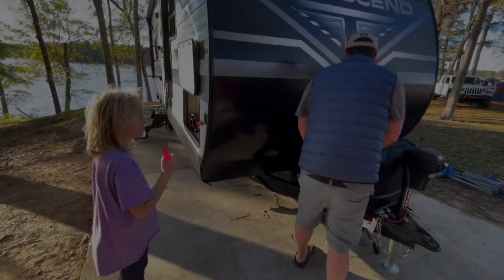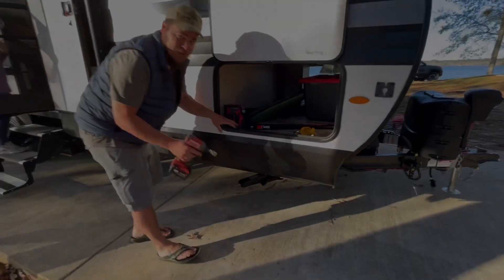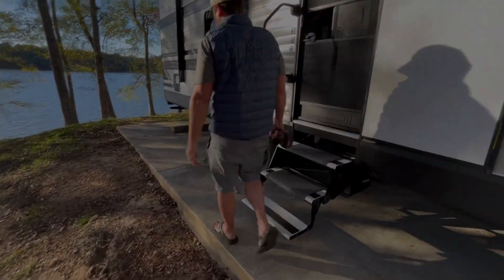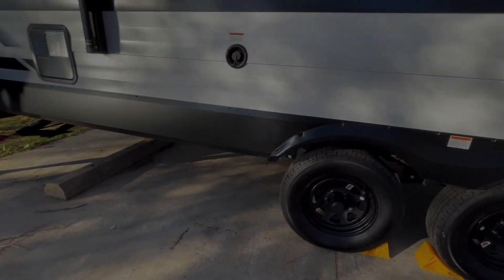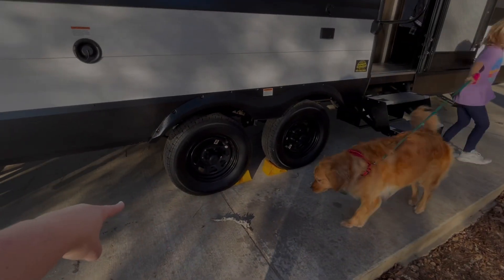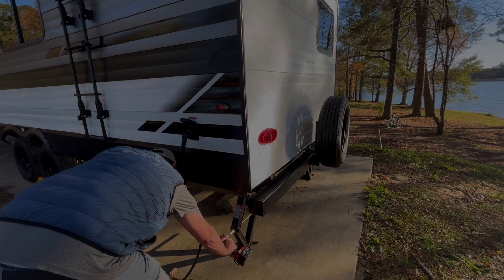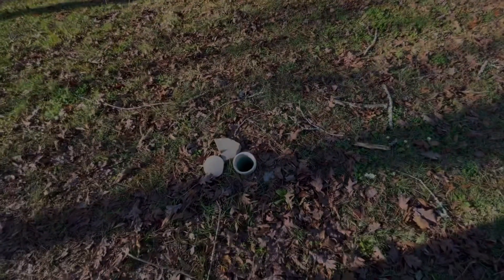Here is Jonathan about to put the leveling feet down. He has a drill that helps him do it much faster than manually cranking it. He isn't using leveling blocks right now because we have a nice concrete pad — Percy Quinn State Park updated to concrete pads a few years ago. He's using his drill to bring those leveling feet down, and he has chalk right there holding the wheels so it doesn't roll back and forth. We just have the cheap yellow wheel chocks — maybe one day we'll upgrade.